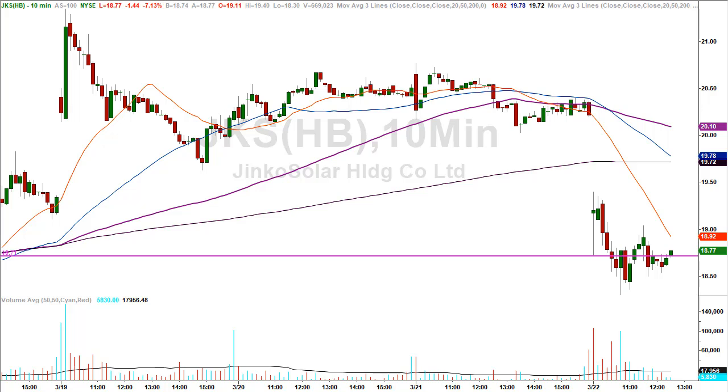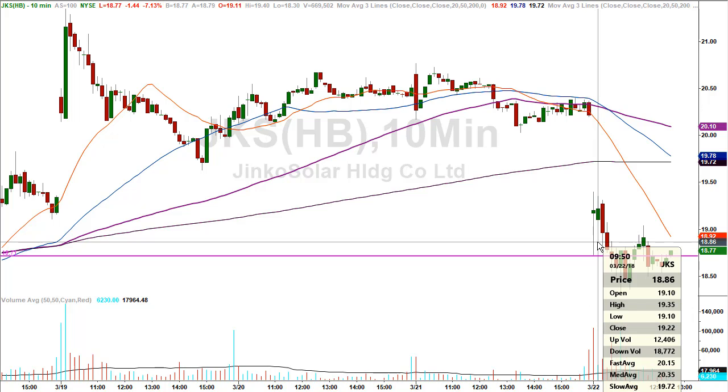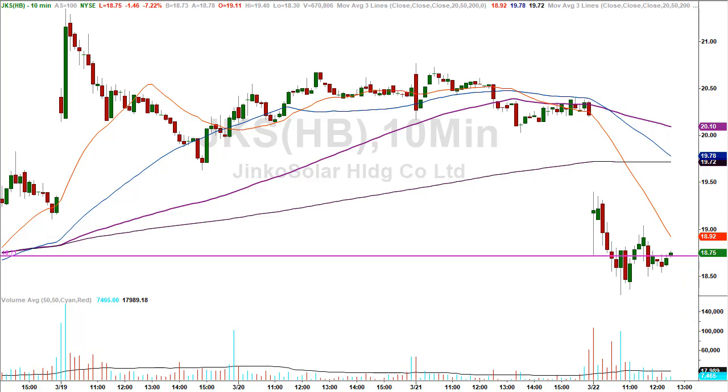Next up, Jinko Solar, JKS. The stock closed yesterday at $20.22, getting its haircut at the open, qualifying for one of our morning gap trades. The first level was $18.71 — the stock in the first 10-minute candle of the day made a low of exactly $18.71, had a tremendous rip higher off that level, and in the next 10-minute candle made a high of $19.35. That qualifies for at least our minimum profit target — another positive trade. A $0.60 bounce on an $18–$19 stock represents about 3.5%, and that's just in a matter of minutes.